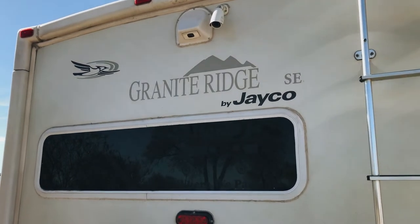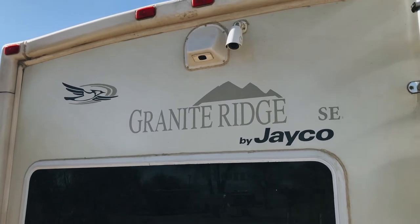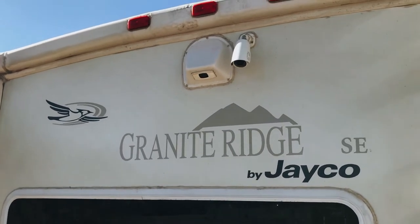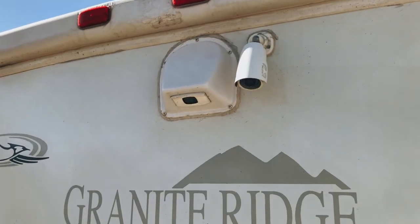We also installed a Night Owl security camera system that features night vision, motion detection, motion recording, uploading to the cloud, DVR recording, and remote viewing.